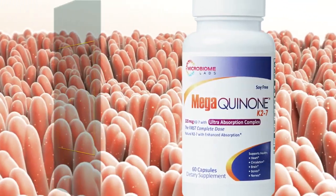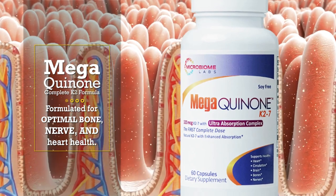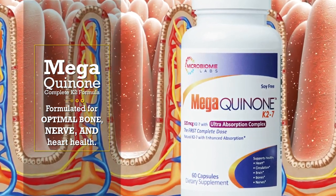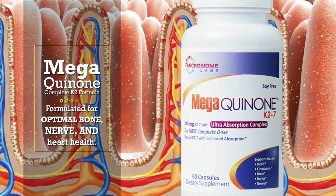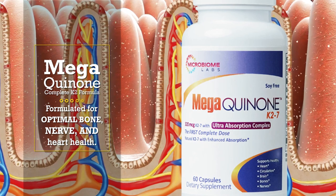Mega Quinone is a high-dose, 100% soy-free formulation of natural vitamin K2 formulated for optimal bone, nerve, and heart health. This formula includes 320 micrograms of vitamin K2 with vitamin K1 and chelated minerals for absorption.